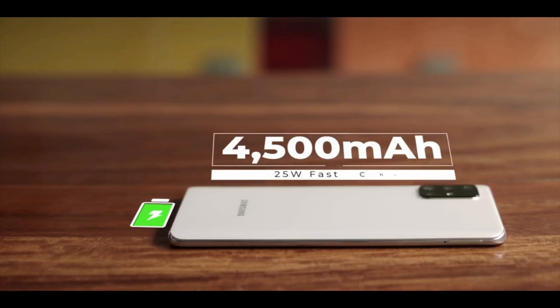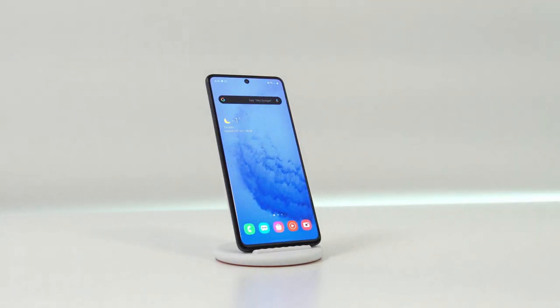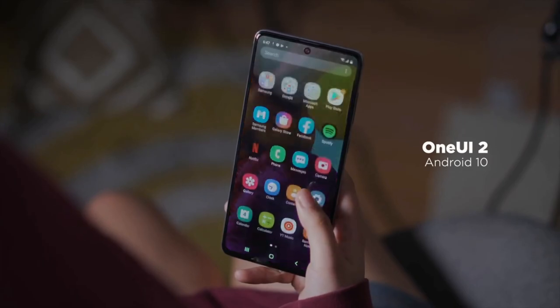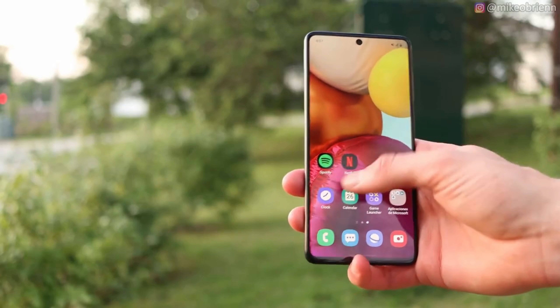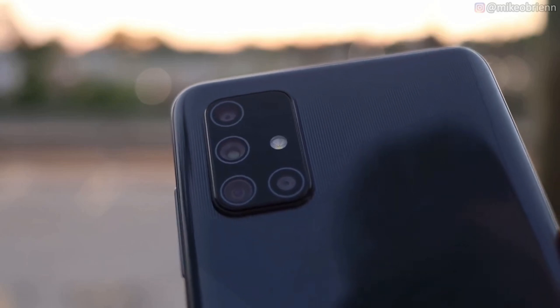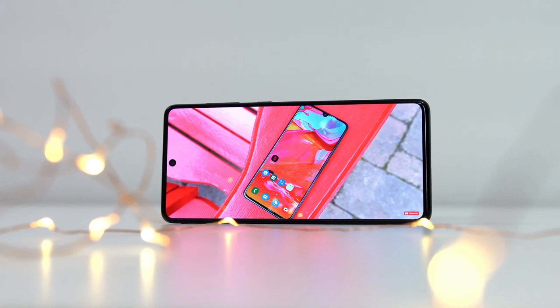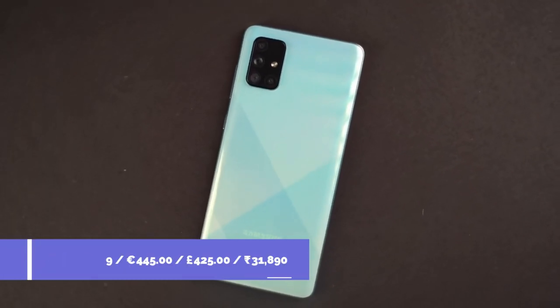It is powered by a 4500mAh battery with 25W fast charging support. It has impressive battery life and can get you up to 2 days on a single charge for light users on Wi-Fi with a little mobile data, or a full day if you are a heavy user who plays games, watches YouTube videos and does other power-intensive things. If you travel a lot, the A71 has excellent endurance even when used as a hotspot.